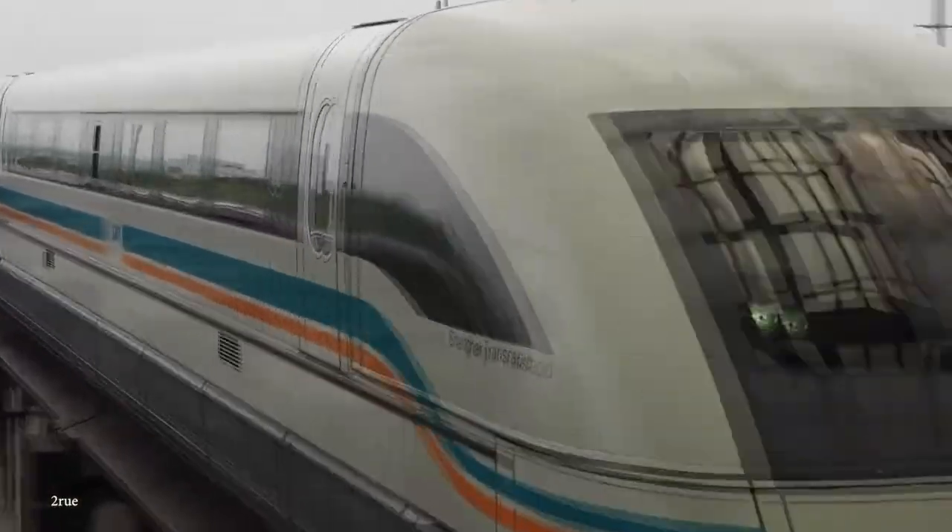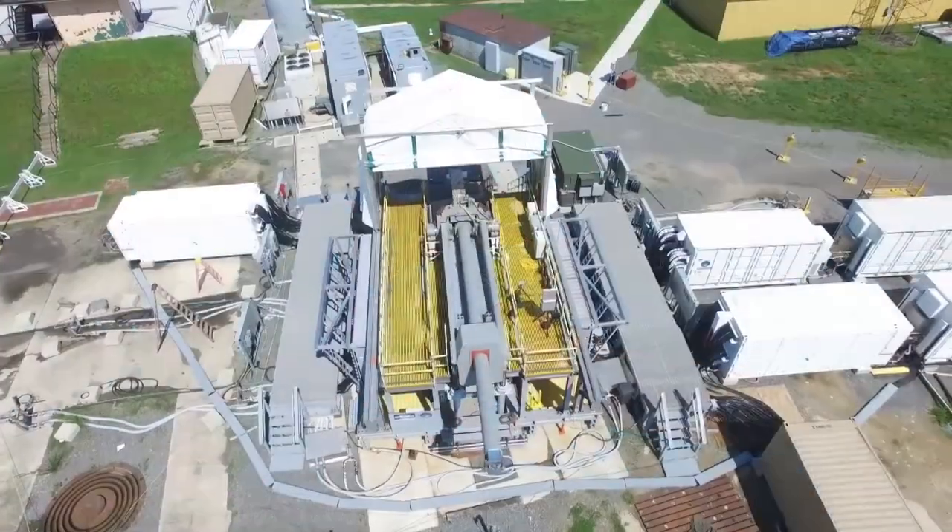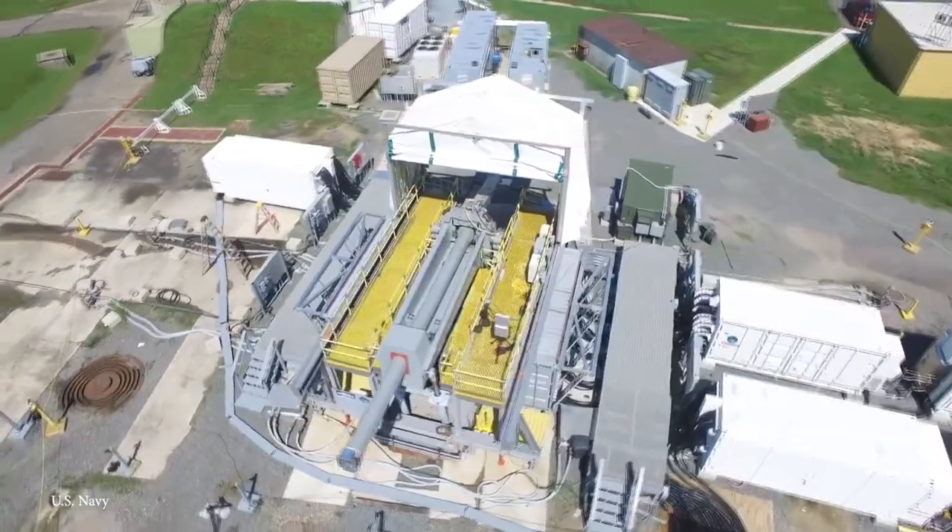Hey everyone, there are many different types of magnetic machines that are able to do incredible things. In today's video, we're going to be taking a look at 15 of the most advanced magnetic machines in the world. Let's begin.